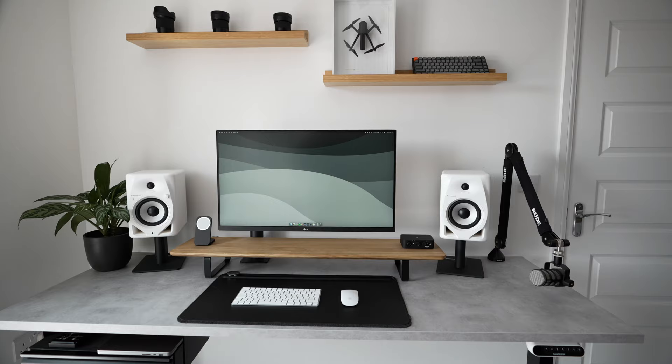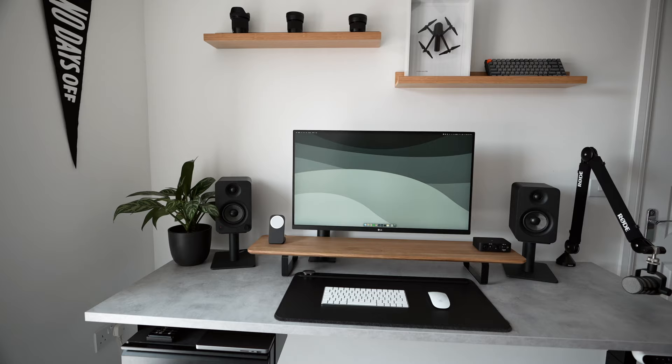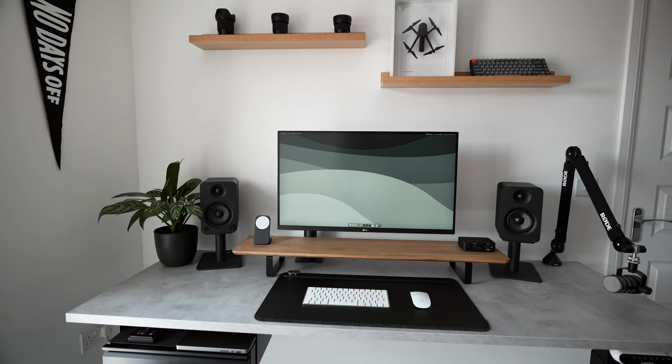Up next we have the Pioneer DJ DM50Ds, which are a recent update to their line of popular desktop monitors and were also one of the only brands I was actually familiar with before making this video. Finally we have the Kanto YU, which are a more affordable version of their YU4 speakers that I often see included in similar desk setups, so I was keen to include them.